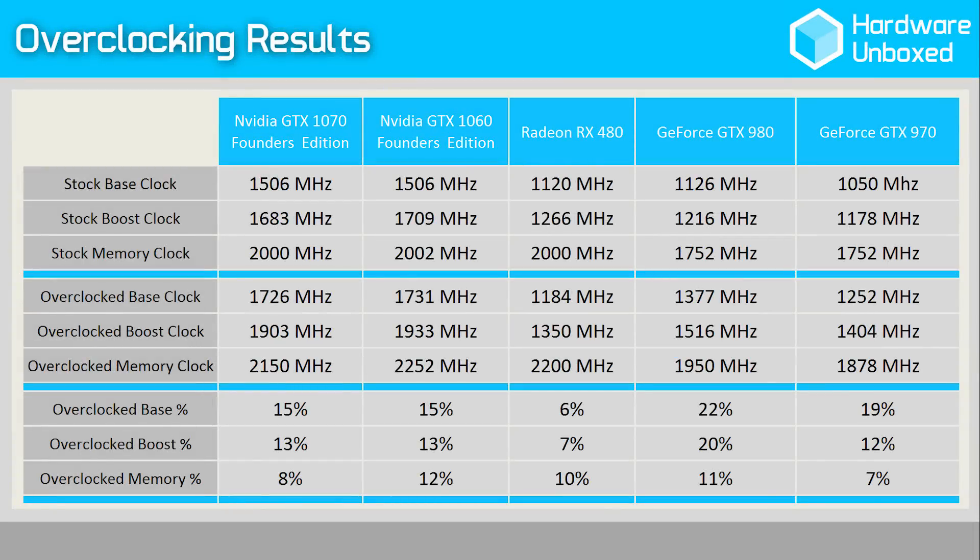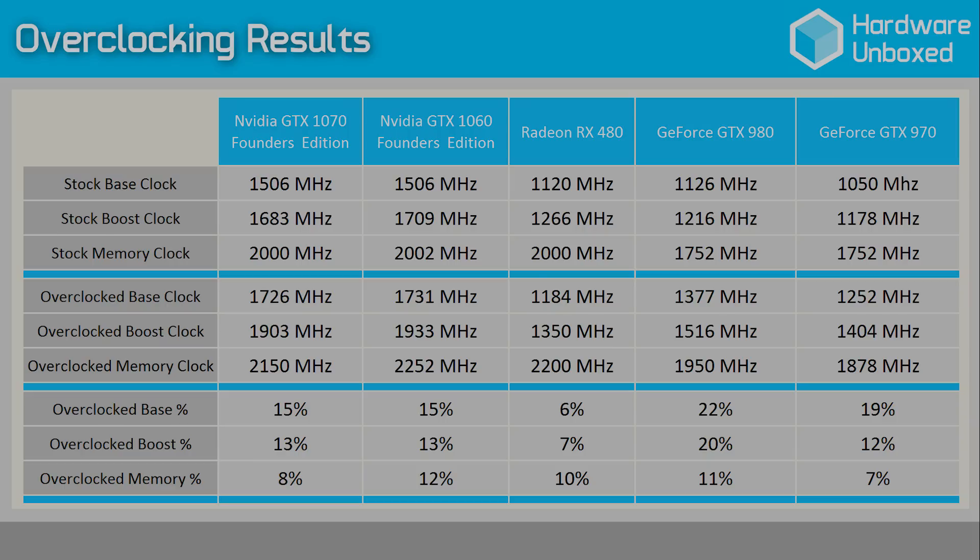Here's a quick look at the maximum overclocked operating frequency of the cards we tested. The focus here will be on the GTX 1060 and the RX 480, though out of interest the GTX 980 and GTX 970 have also been overclocked. Please note that although the 1060 Founders Edition card has been overclocked to 1731 MHz for the base and 1933 MHz for the boost, it's actually operating at around 2.1 GHz in our test due to the way NVIDIA's GPU Boost 3.0 technology works. For a full list of test system specs, please check the video description. Only AMD and NVIDIA reference cards have been used.